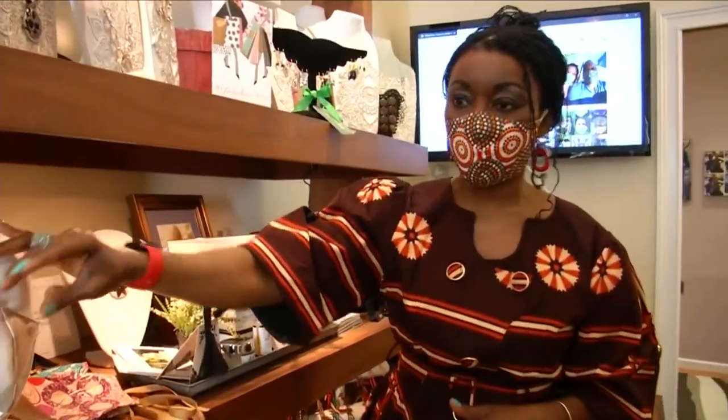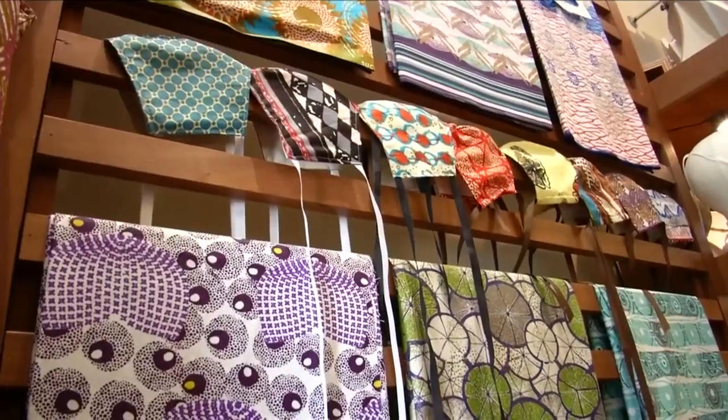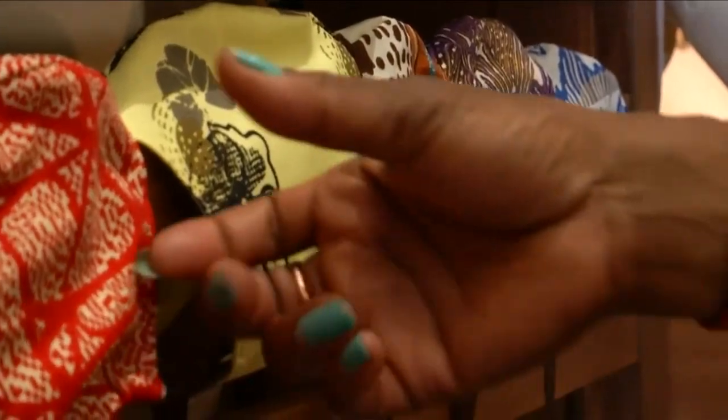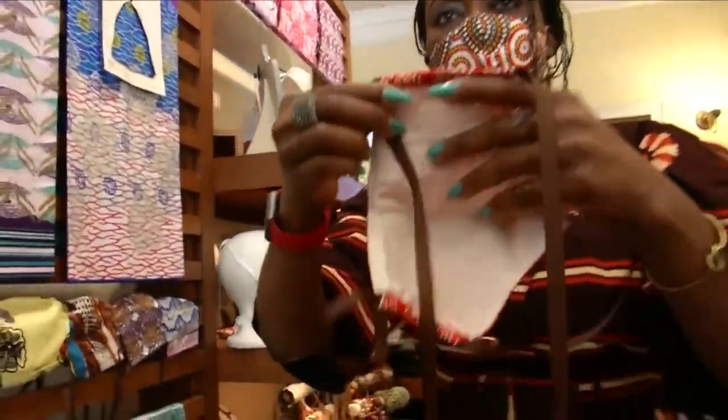The skirt was done in this fabric. We created a mask for the bride. But these aren't ordinary masks — they are from colorful fabrics she hand-selected from Ghana, the country where she was born and raised.